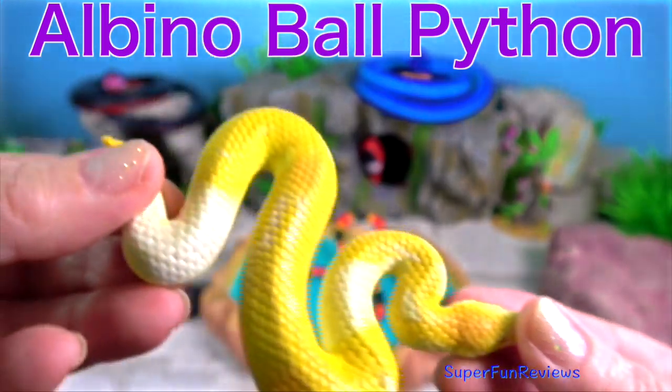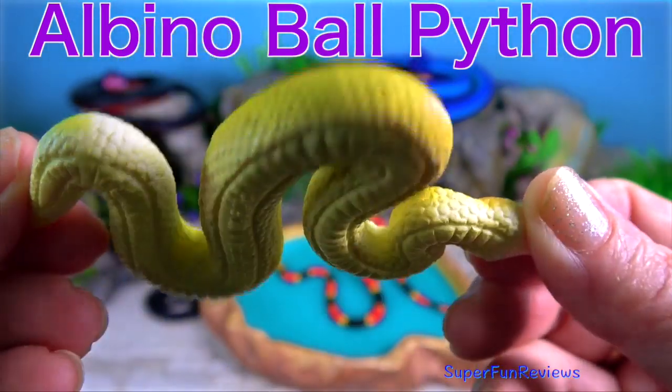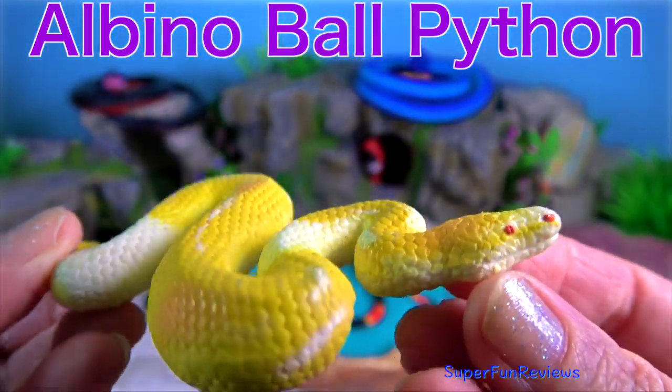Albino ball python. It is a python species found in sub-Saharan Africa.